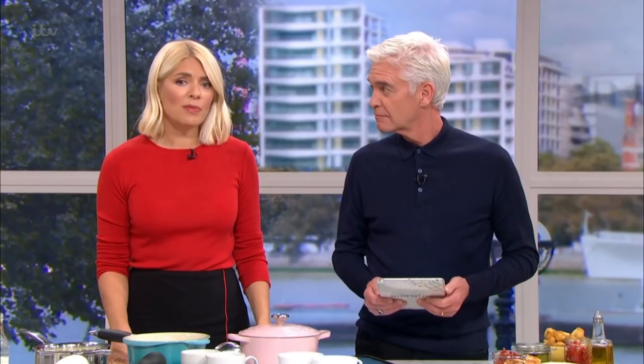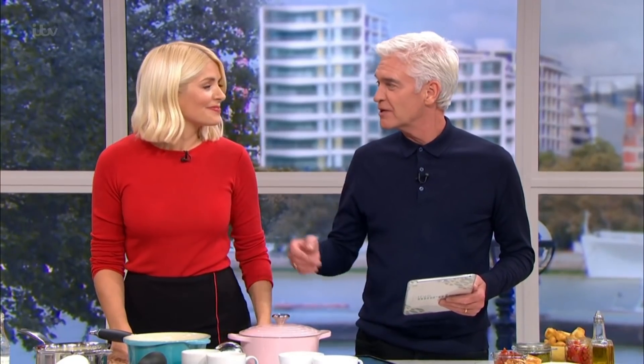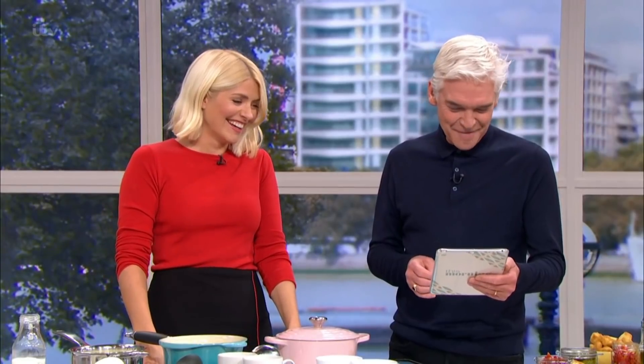As promised, Phil Vickery is here to whip up your favourites. I just thought you'd introduce him. Hello, Phil Vickery. Thank you very much. I've only been here 20 years.